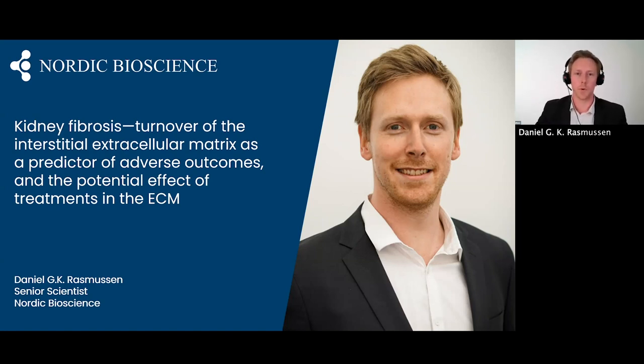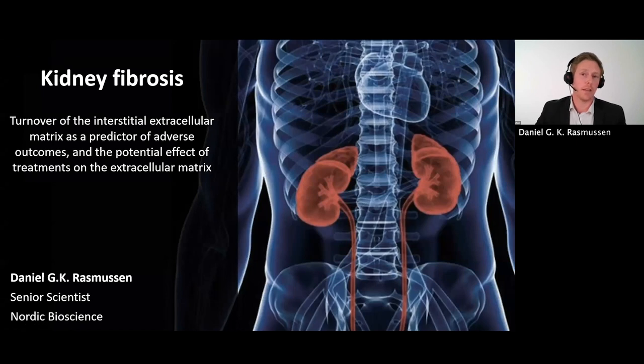Thank you very much for that kind introduction, Morten. I hope that everyone can see me now. My name is Daniel Rasmussen, and I'm a senior scientist here at Nordic Bioscience. I will today talk to you about why the extracellular matrix provides a source of biomarkers that both reflect diagnosis, prognosis, and can be used for pharmacodynamic modulation. Today's title will be Turnover of the Interstitial Extracellular Matrix as a Predictor of Adverse Outcomes, and the potential effect of treatments on the extracellular matrix.